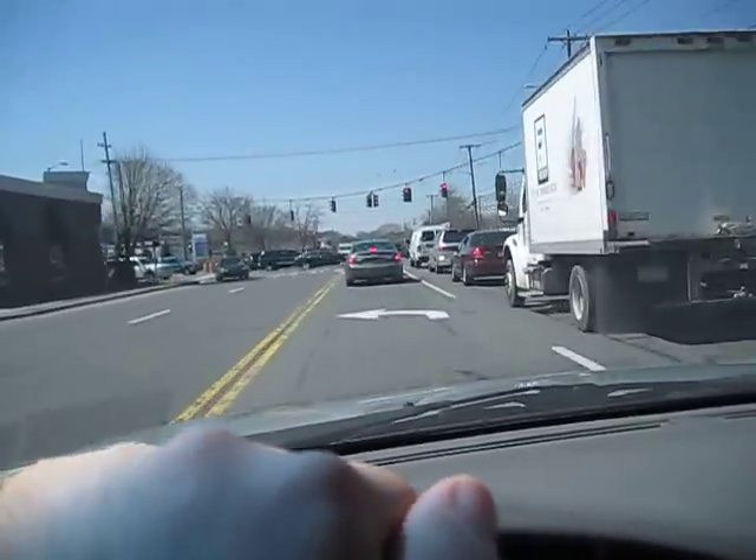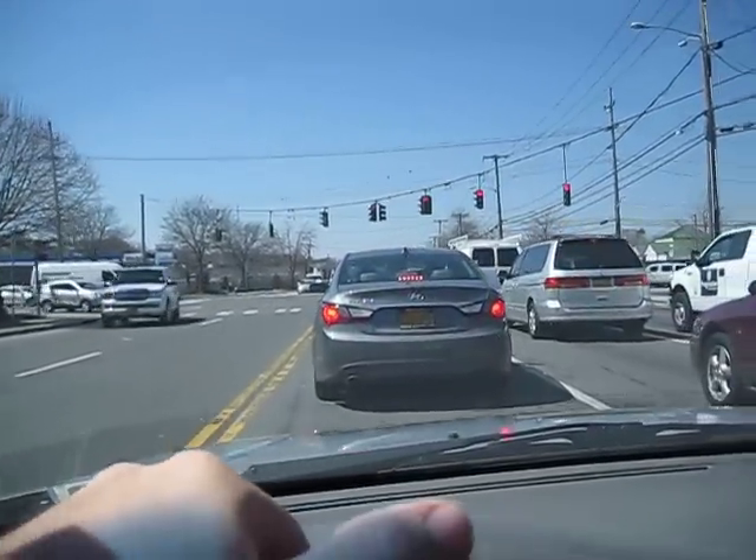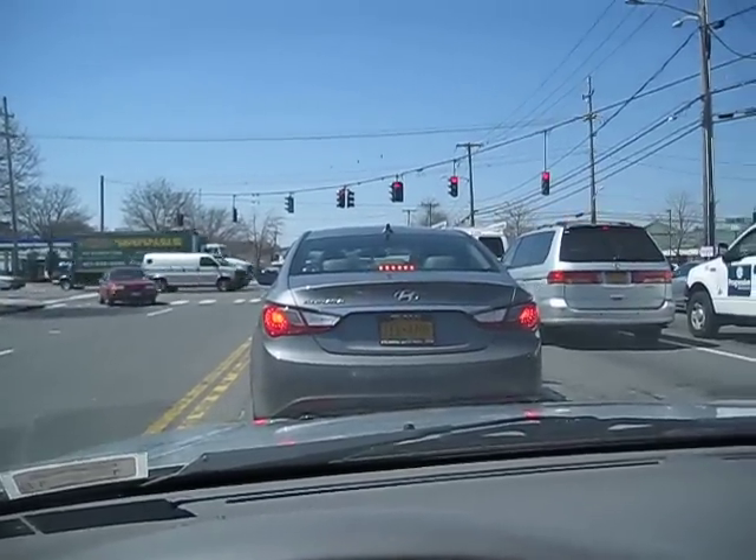Hello guys, what's up? I've got another Route 110 video for you today. As you notice, I'm starting from a slightly different location. I'm currently on Route 25 and I'm about to turn on to it from here.